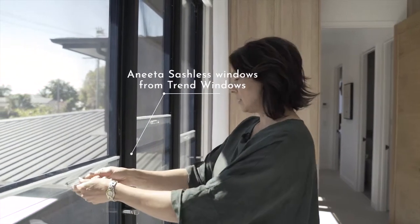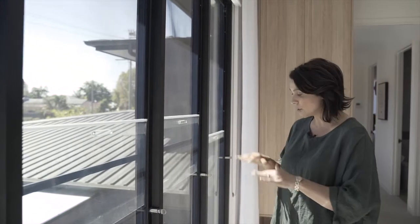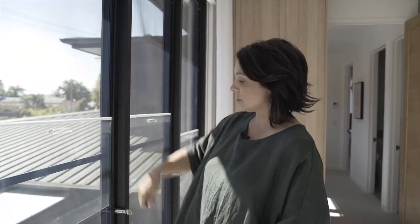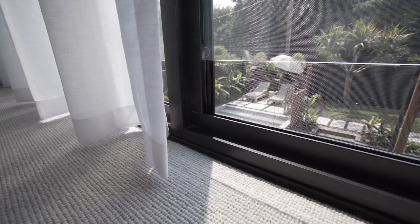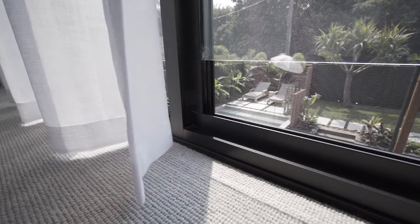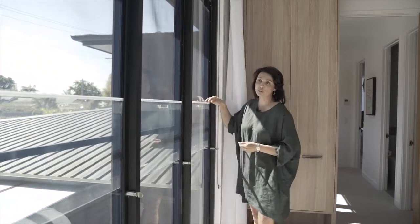One of the great things about these windows: there are a lot of planning rules you've got to abide by when you're designing on a second story, and particularly because there's such a drop down to the ground below, you have to have height restrictions with the opening of your windows. These Anita sashless are one of their new duo mode range, so it allows it to open from the top and the bottom to the legally required amount, letting that beautiful airflow through without compromising your view because there's no crossbar through the middle.